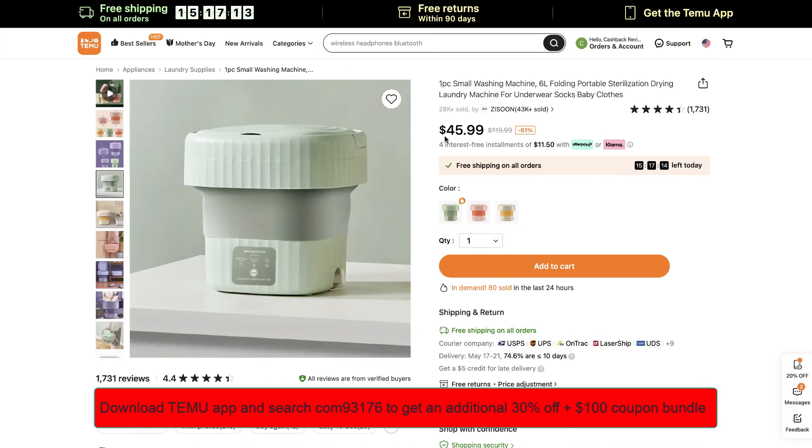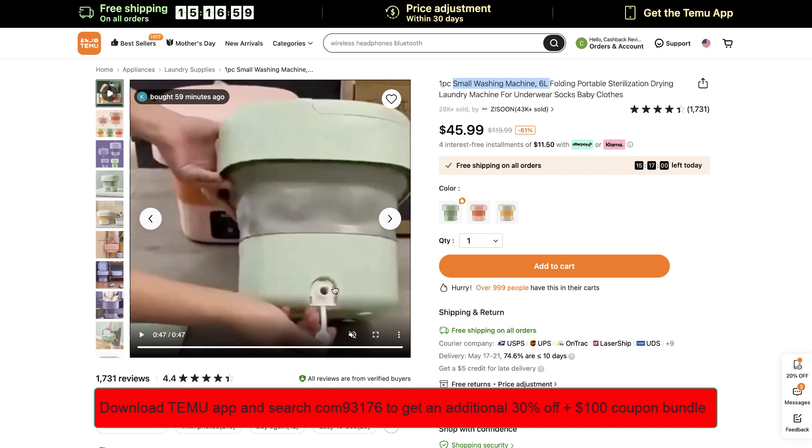Hello guys, today we are going to take a look at this awesome deal for this tiny small washing machine — a 6-liter capacity portable sterilization drying laundry machine for washing all your underwear, socks, and baby clothes. Very useful.